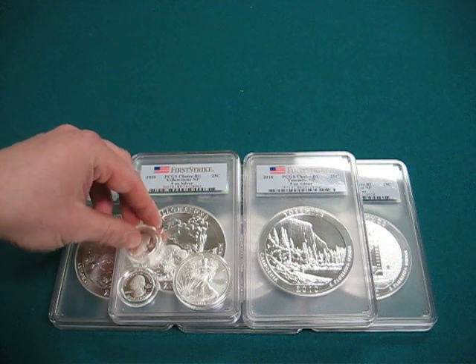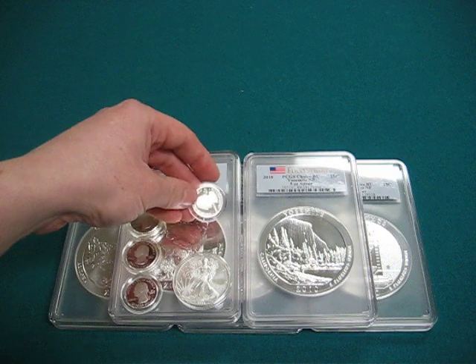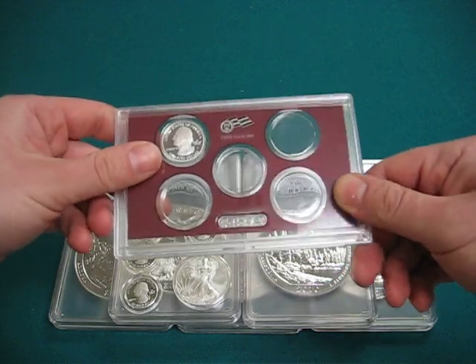These are the quarters here for the 2010 set. Still waiting on my 2011 sets from the mint, but they come in these little mint packages.